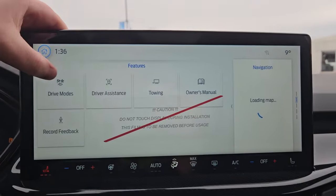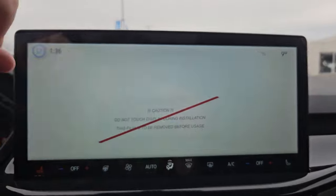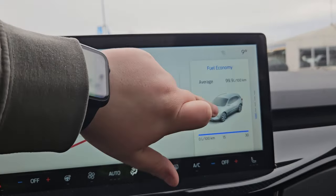Features of the vehicle such as drive modes, driving assist, towing, owner's manual, and record feedback, as well as any apps you do have downloaded such as Apple CarPlay and Android Auto, and you can just switch in between here which is pretty handy.